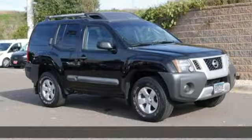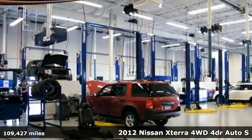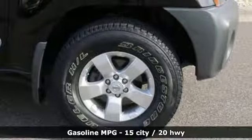Here's a 2012 Nissan Xterra. Nissan excites the senses, so you can enjoy the journey. A great vehicle is comprised of great features, like these.